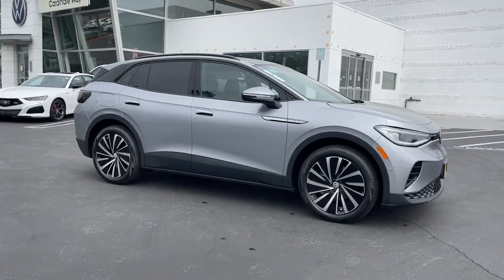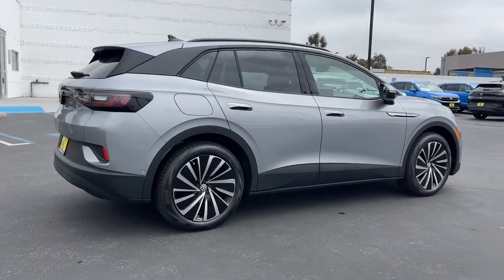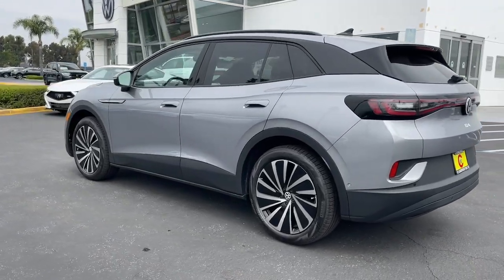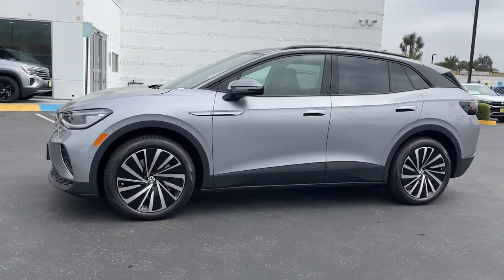Looking for your dream car? It could be the 2024 Volkswagen ID.4. Enjoy a view of this striking Volkswagen ID.4, the all-electric SUV that brings you clean aerodynamic style, future-focused efficiency, and spacious comfort.